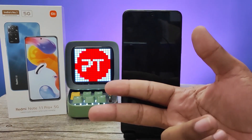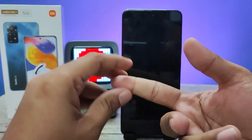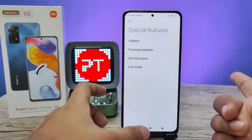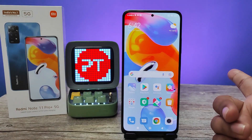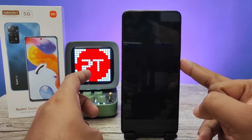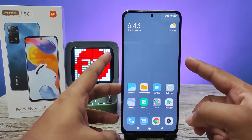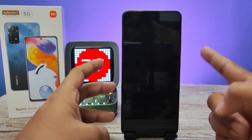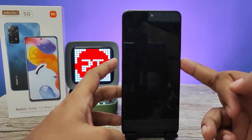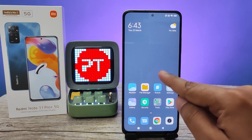I'll show you the trick: this fingerprint is for the second space, and the other two are for the first space. If you unlock the phone with the first space fingerprint, it will open the first space. If you lock the phone again and unlock with the second space fingerprint, it will automatically enter the second space. You can also click the switch button here to switch between modes.